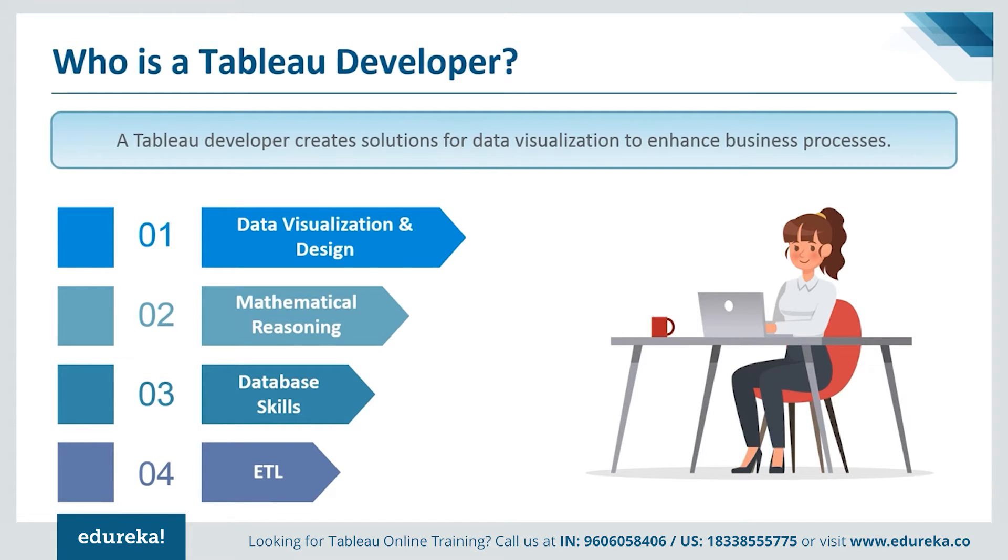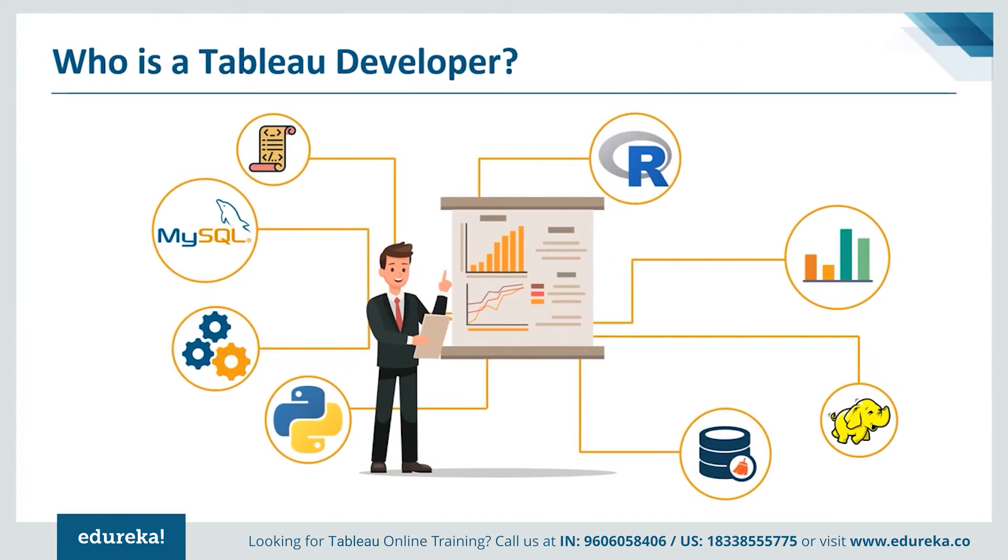Pursuing a career as a Tableau developer can mean many things. First of all, the connectivity options you get. The reason why Tableau stands out amongst all the BI tools is that there is a wide range of connectivity options. Tableau can connect to any data you can possibly think about, starting from spreadsheets to databases and even big data. You can access warehouses, cloud applications like Salesforce, and even connect to cloud databases like Amazon Redshift. It has a web data connector used to pull APIs directly from the web in order to connect to any desired data source.